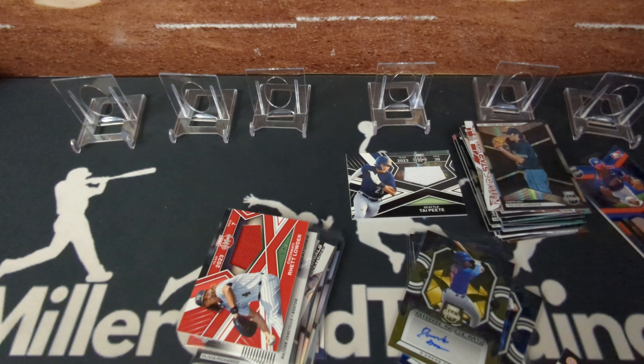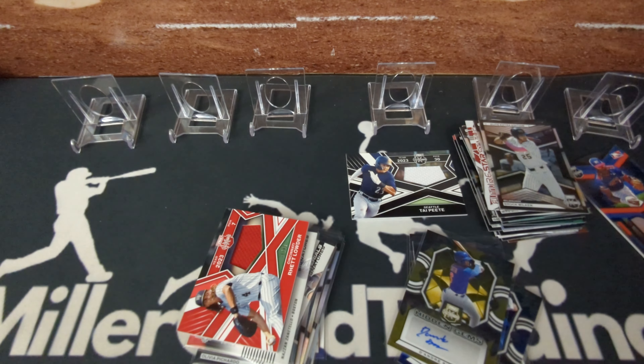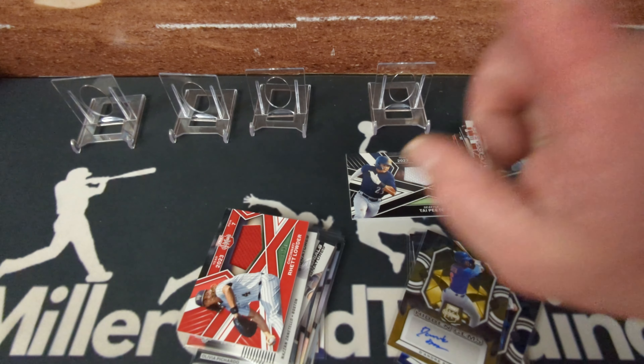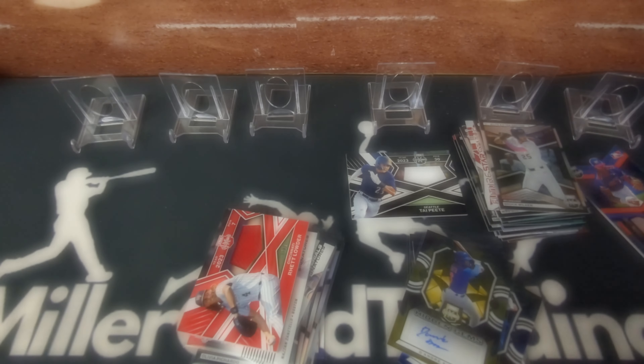What do you think about Elite Extra Edition? This is not a very expensive release, so you can buy several of them and hope to get the big card. Thanks for watching all the way till the end — leave a like, go subscribe on my channel, that would be really awesome, and I'll see you in the next video.